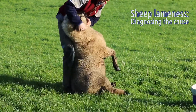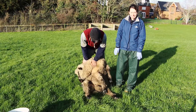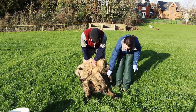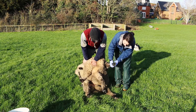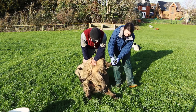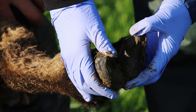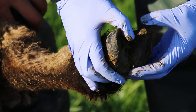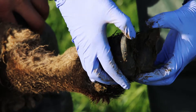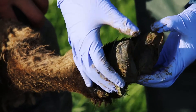Once you've caught an animal for treatment, the first thing to do is inspect the feet. Even if you know which leg is the obviously lame one, it's worth inspecting all other feet. Try to avoid trimming any horn away. Have a look at the skin between the digits — the interdigital space — looking for any redness or inflammation, then look at the soles of the feet and the horn, gently clearing away any dirt so you can see properly.